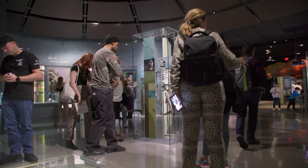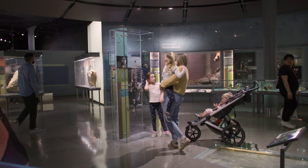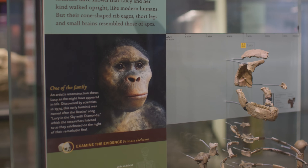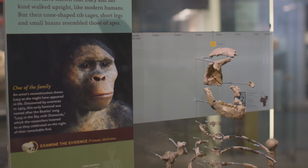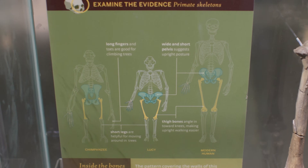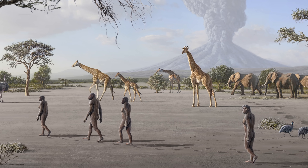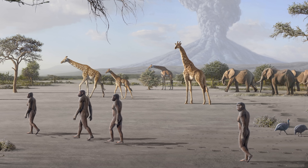Lucy is only about three and a half feet tall fully grown, about the size of your average kindergartner. Lucy's species had a fairly small brain — roughly the size of a large orange — which is what we see in chimpanzees. But she was already bipedal, so Lucy's species showed us that big brains came much later in human evolution.